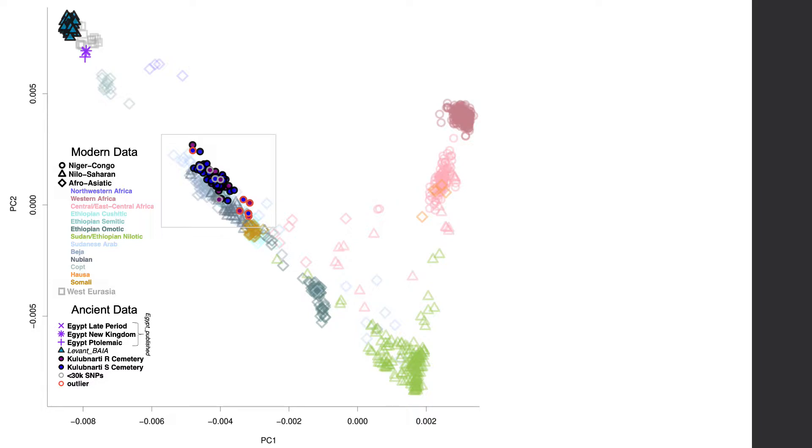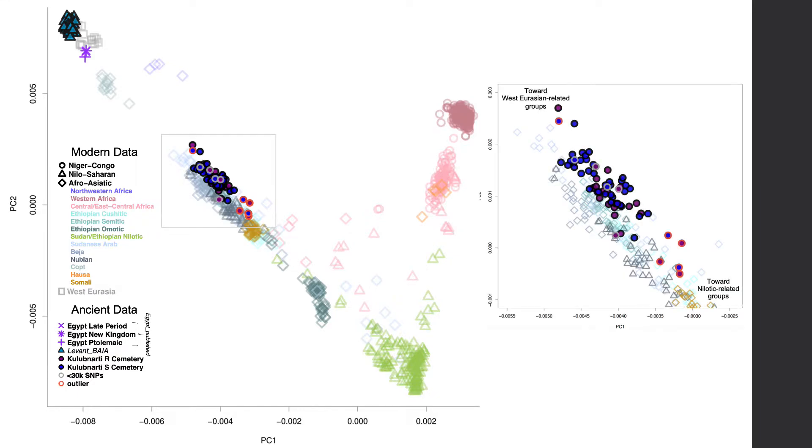Along the cline spanning from Nilo-Saharan speakers to West Eurasians, Sudanese Arab, Beja, and Nubian people from northeast and central Sudan, as well as Afro-Asiatic speakers from Ethiopia and Somalia, fall intermediate, suggesting some West Eurasian-related ancestry. West Eurasian-related ancestry has been present in Northeast Africa for at least 5,000 years, but the genetic structure of present-day Nubian groups has also been influenced by a more recent spread of West Eurasian-related ancestry southward along the Nile during the Arab conquest of the late first and second millennia CE. The Kulibnardi individuals fall along the Nilo-Saharan–West Eurasian cline, and on average are shifted slightly towards present-day West Eurasians relative to present-day Nubian groups.